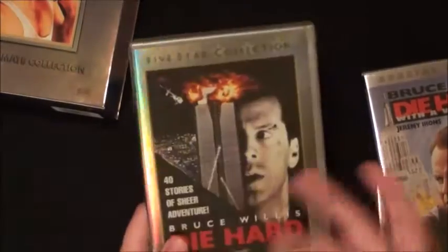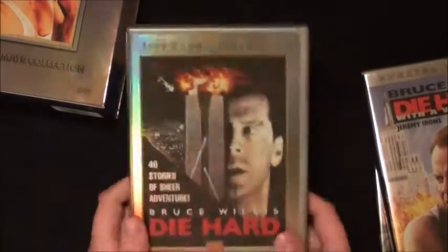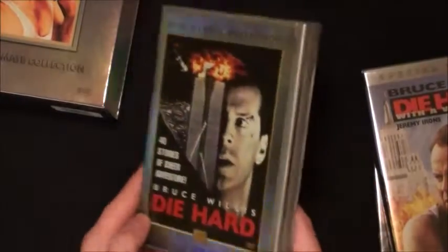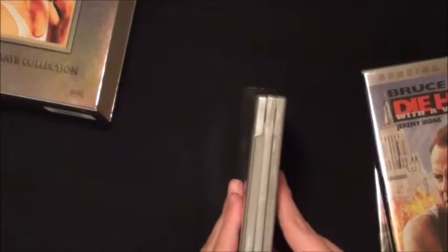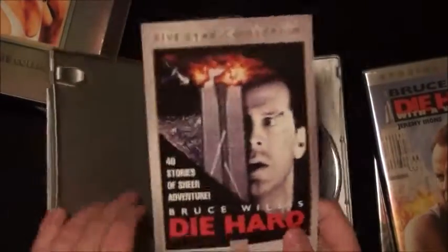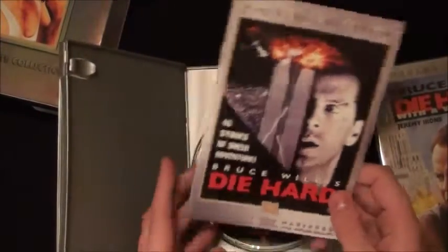Bruce Willis was awesome back then. John McTiernan is an awesome director - I really like him. He gave us classics like Die Hard and Predator. Unfortunately he doesn't do anything anymore because he got caught up in scandals and was sent to jail. There's the first disc.